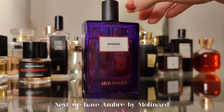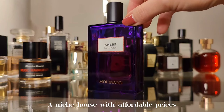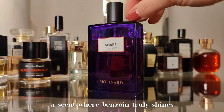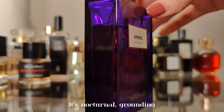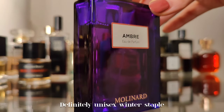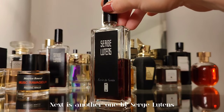Next we have Ambre by Molinard — a niche house with affordable prices. This is a scent where benzoin truly shines: resinous, balsamic, aromatic vanilla. Nocturnal, grounding, and smells dark purple to me. Definitely unisex and a winter staple.